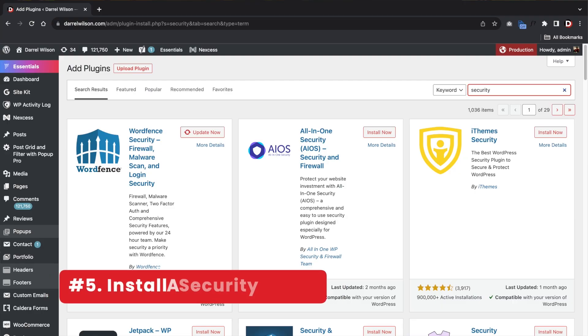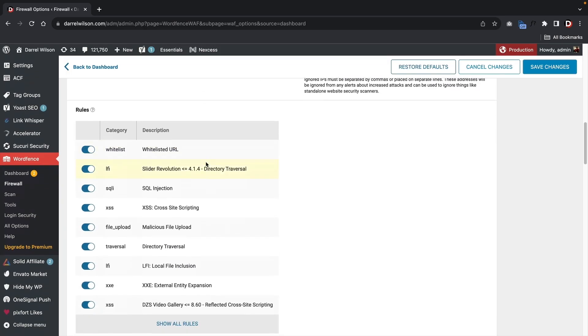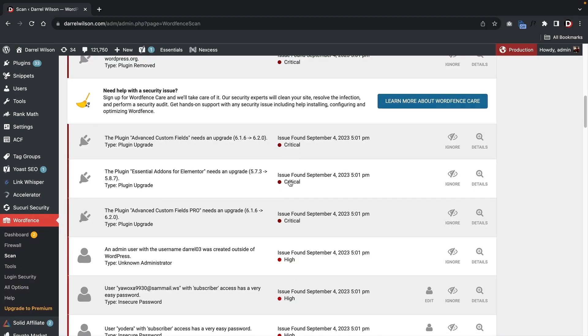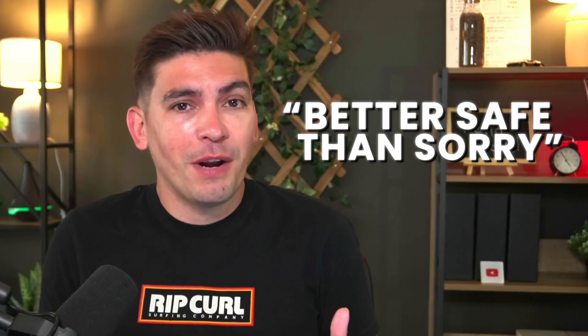Next, install a security plugin. Your website security is crucial. Install a security plugin like WordFence or Sucuri to protect your website from hacks and malware. Security plugins can also monitor uploads to make sure you don't add any files with scripts that can take over your WordPress website or steal your passwords. Just do it — get a security plugin. Better safe than sorry, right?